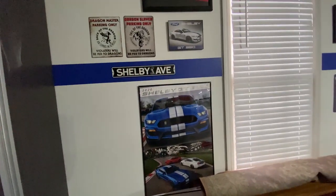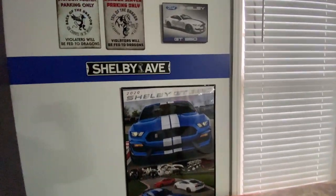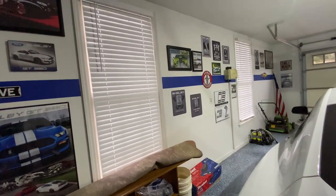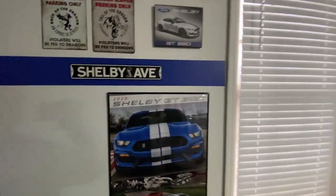Hey, welcome to our garage. I said I was going to make a video on the signs that I have on the wall, going over where they came from and what some of them mean. So I'll start with the first ones.